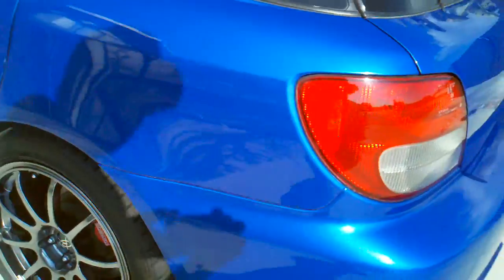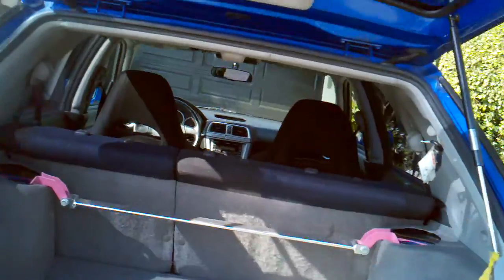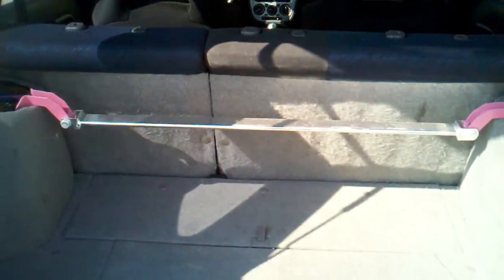All in excellent shape. Custom carbon fiber diffuser here, which I haven't really seen on any other 2002 or 2003 wagons yet — it took a long time to put on. Inside is nice and clean with a rear strut bar.